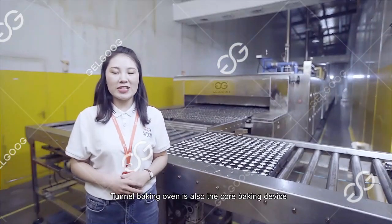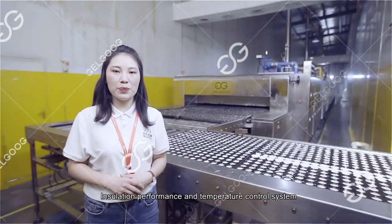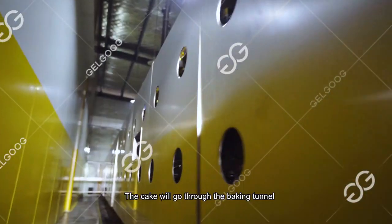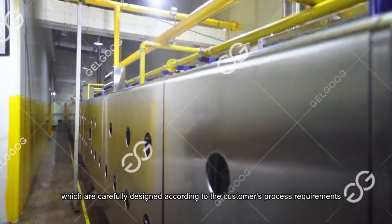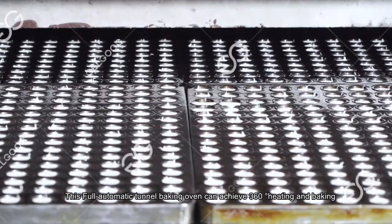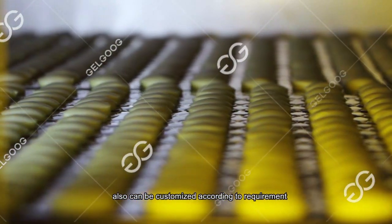The tunnel baking oven is the core baking device of the whole production line. Its performance and temperature control system can ensure the quality of cakes and production efficiency. The cake will go through the baking tunnel, carefully designed according to the customer's process requirements. This fully automatic turner baking oven can achieve 360-degree heating and baking. Its length and temperature control system can also be customized according to requirements.